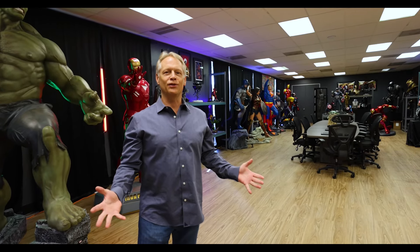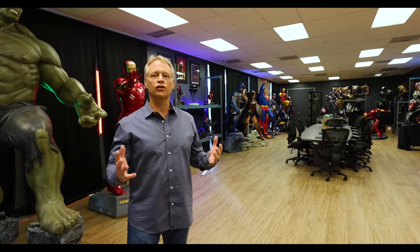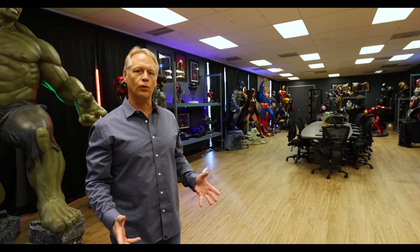Welcome to JBNA Distribution. This is our awesome conference room. It's filled with Star Wars, Marvel, and DC props and toys.